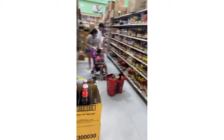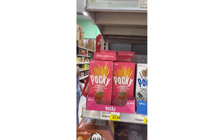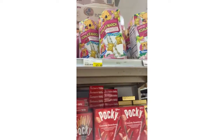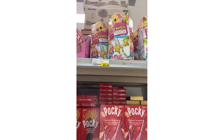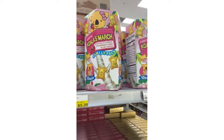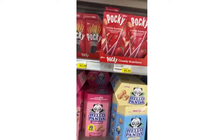This is their soy sauce and sauce aisle. Y'all, I have to put you on to these — the Pocky sticks are the best! I'm about to get a couple of these. And those — I think those are strawberry sticks — but I'm definitely going to get some of these Pocky.